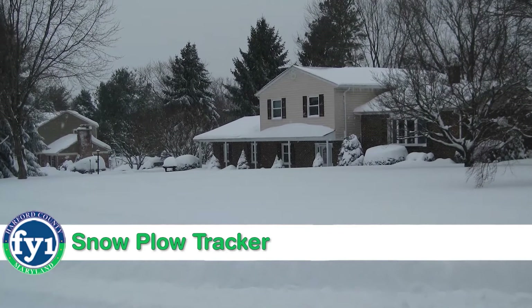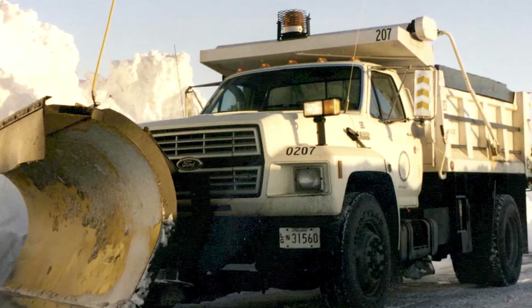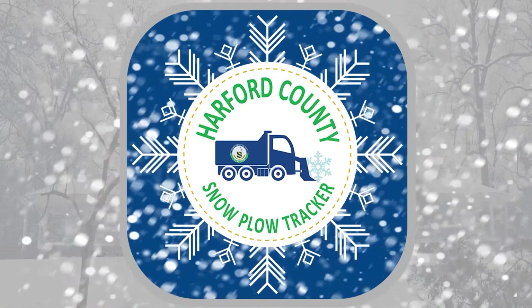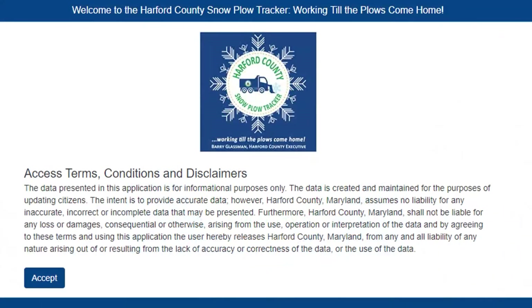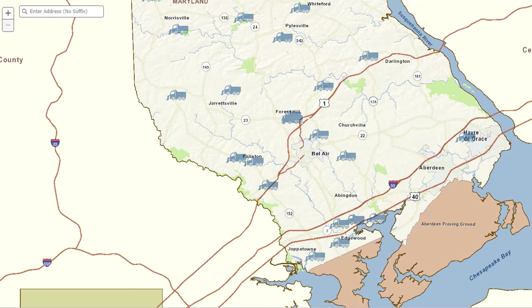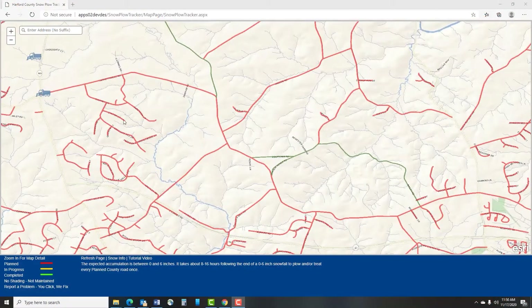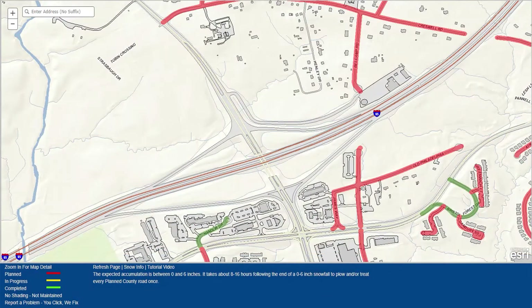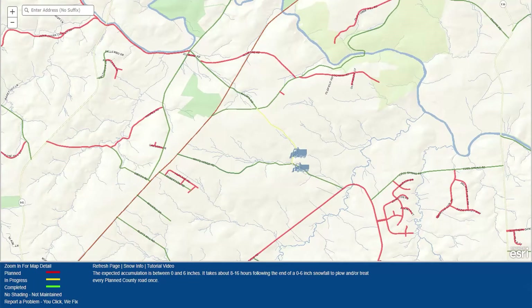During major snow storms — usually six inches or more — you can track the plows on county roads with the Harford County Snow Plow Tracker. When it's activated, click on the icon that will appear on the home page of the county website. Hit accept and you'll get a live look at where Harford County's plows are, updated every 15 minutes. Enter your address, but leave off directions or street suffixes. Or you can zoom in to see a particular neighborhood. Roads without a color are not county roads, so they're not maintained by our highways crews. The red roads haven't been plowed, yellow is for county roads in progress, and green means the plow has been down the road at least one time.